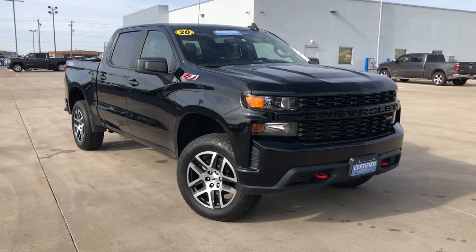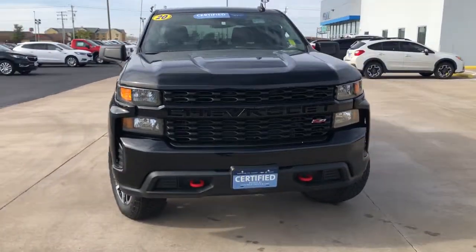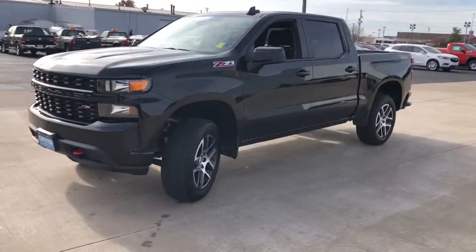You'll have love at first sight with the 2020 Chevrolet Silverado 1500. With less than 20,000 miles on the odometer, this vehicle provides excellent value.